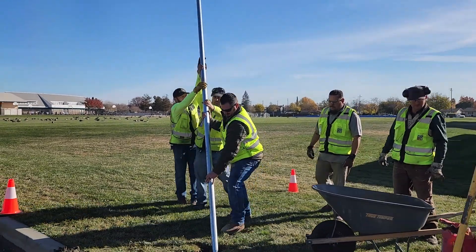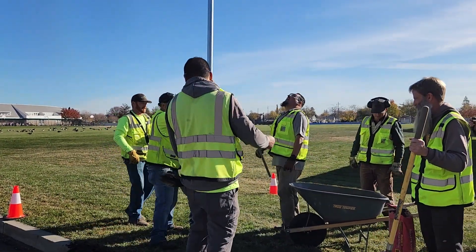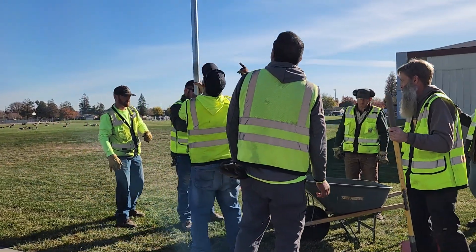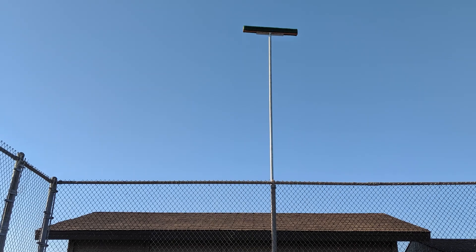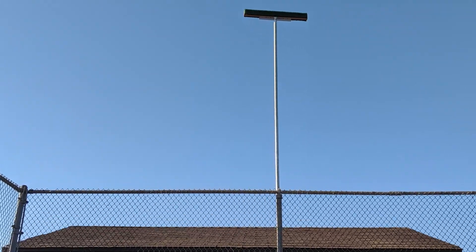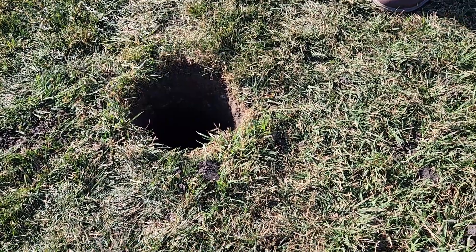Assembled perches should be installed in open areas, away from power lines and trees, pointing east to west for better stability and visibility. Hawk perches can be installed to existing poles using U-bolts or anchored into the ground.